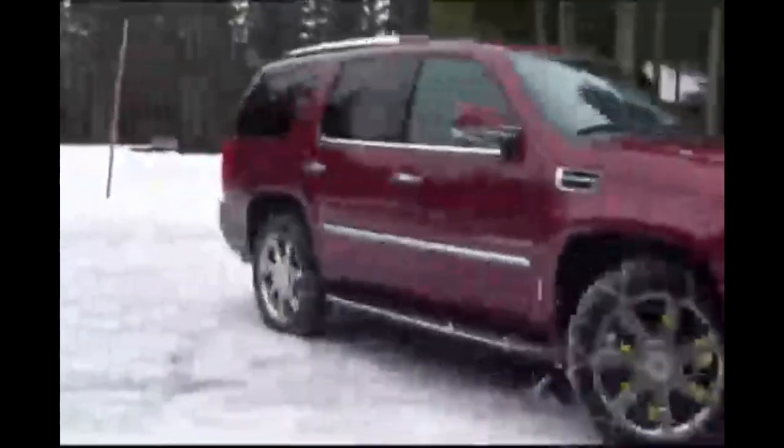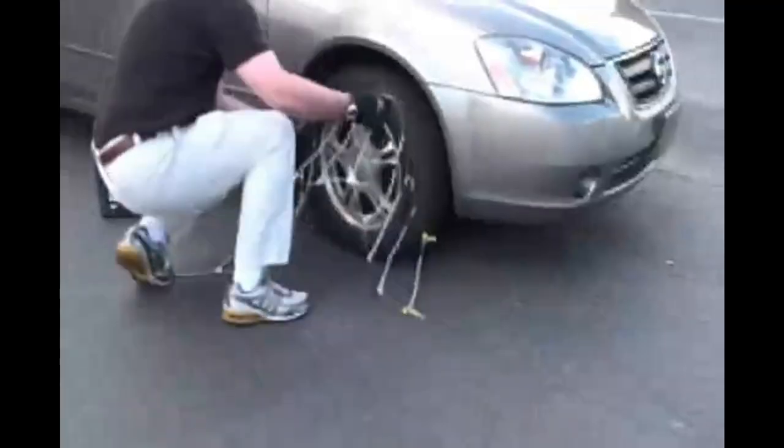In this video, we have reviewed the best tire chains to help you buy the perfect match. Let's get started.